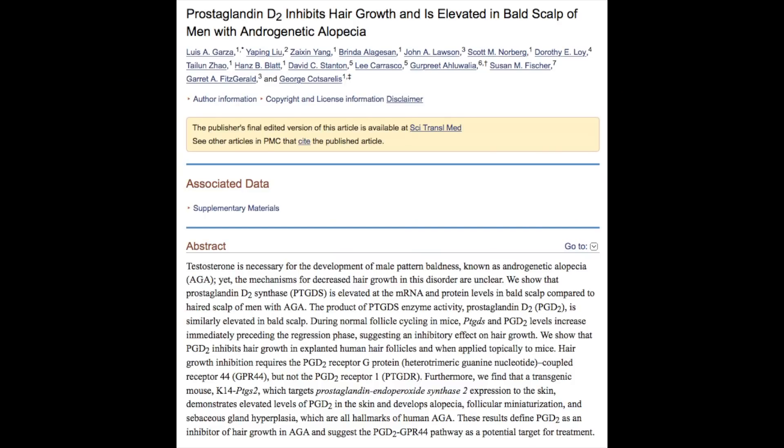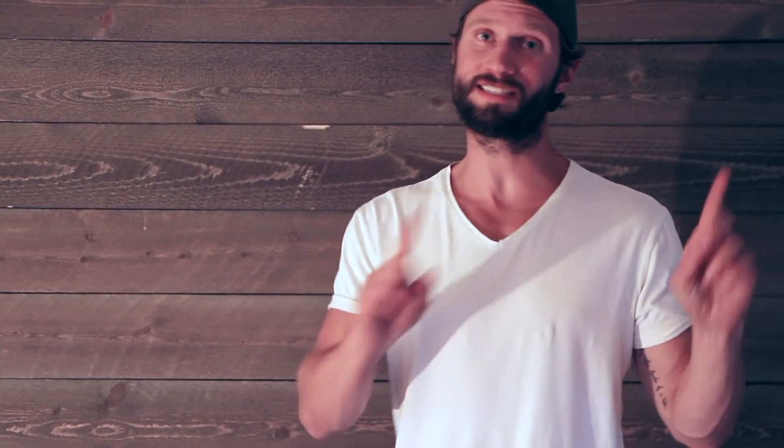Prostaglandins are hormone-like molecules in your body, largely present during inflammatory and immune responses. Studies have found that a specific type of prostaglandin — known as prostaglandin D2 — is accumulated in the scalps of balding men and is a known inhibitor of hair growth. However, it's also well known that nettle root extract can actually inhibit the production of prostaglandins, thus having a beneficial effect on hair growth.